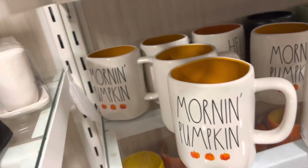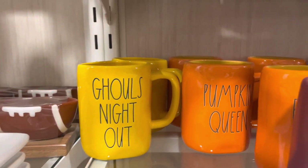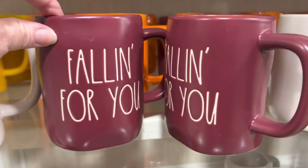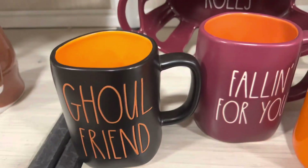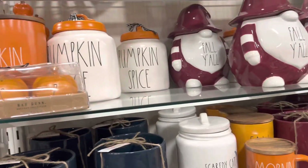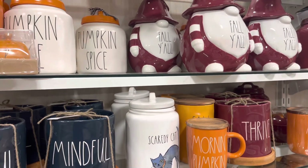Do you guys watch her on YouTube? Morning Pumpkin, Hello Fall, Ghoul's Night Out, Pumpkin Queen, Spooky Season, Falling for You, Snuggle Season — I like the Snuggle Season. Autumn Vibes, Apple Cider — that one is pretty. It's got a green handle but a white mug. $6.99, so that's good. Ghoul Friends — it's cute. So this is a lot of Rae Dunn stuff for Halloween and fall.